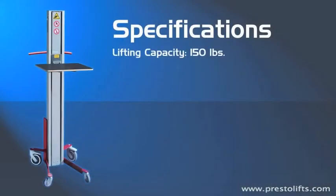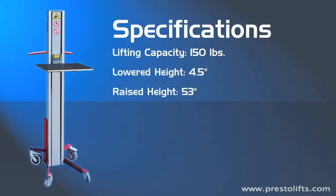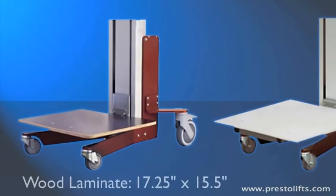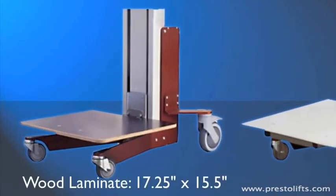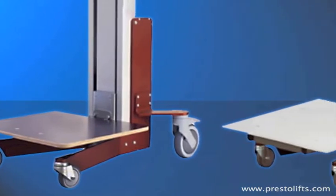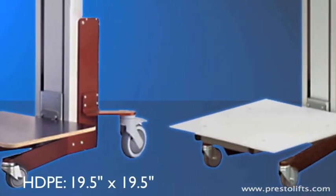The Lift Stick has a lifting capacity of 150 pounds, a lowered height of four and a half inches, and an overall raised height of 53 inches. Its timing belt lift mechanism is smooth, quiet, and fast, with a lifting speed of four and three-quarter inches per second. Two platform options are available: the wood laminate measures 17¼ by 15½ inches, and the high-density polyethylene measures 19½ by 19½ inches.